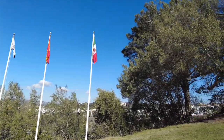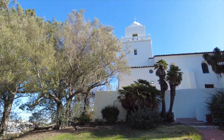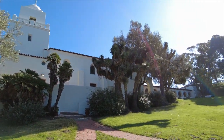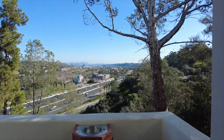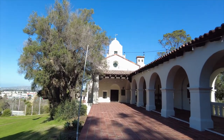We are now at Presidio Park, where the Junipero Serra Museum is located on the site of the first permanent European settlement in what is today the state of California. Note that the museum is only open Saturdays and Sundays, but you can walk the grounds any day of the week.